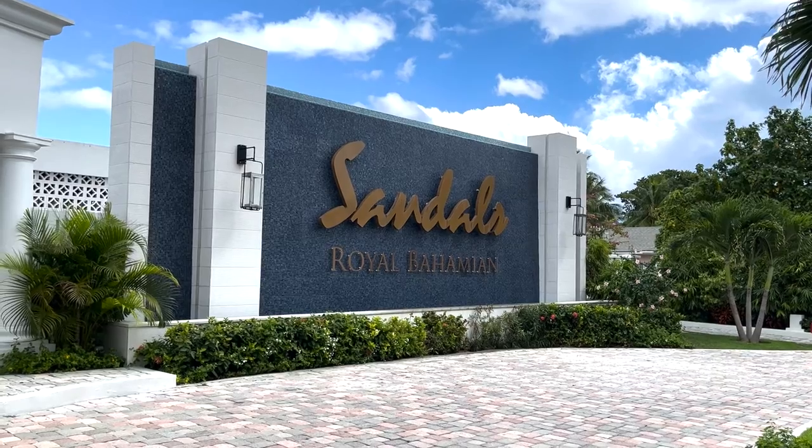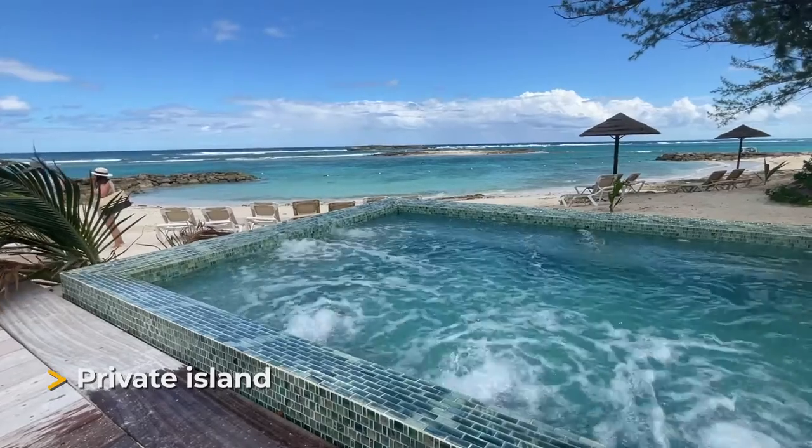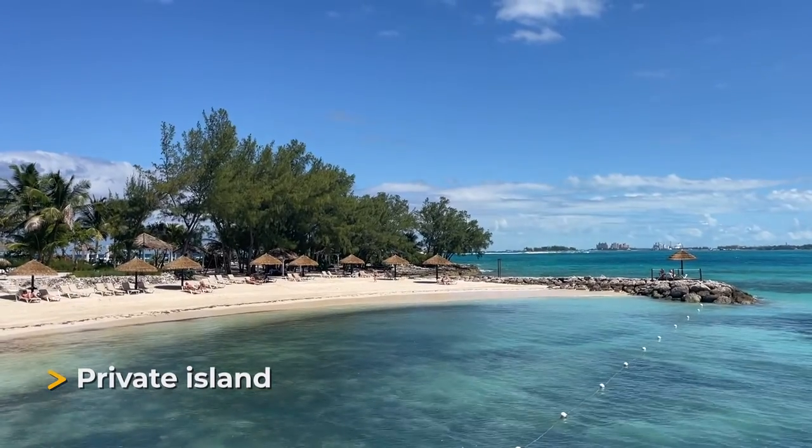We're going to start with Sandals Royal Bahamian because that's where we started. The coolest feature is that it has its own private island that we got to visit as soon as we landed — we really enjoyed it. They have pools, beaches, beach activities, snorkeling, and a restaurant there.